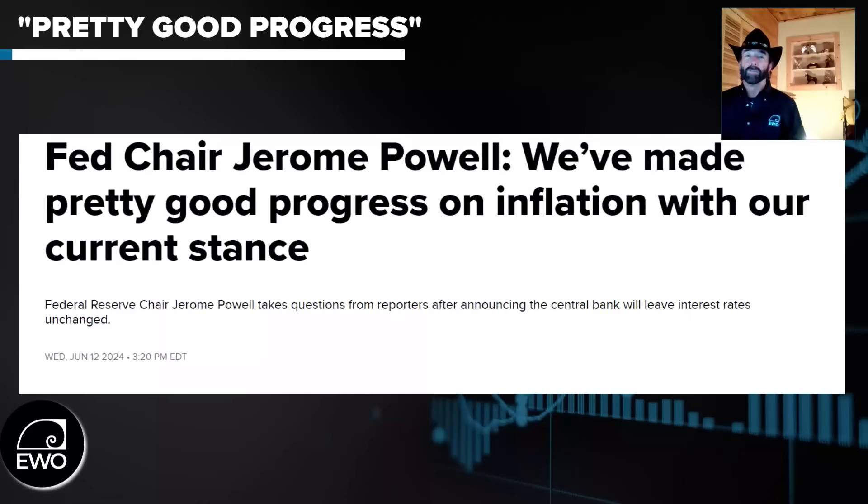Then Chairman Powell came out for the press conference — it was one of those two-day meetings — and he poured a little water on the rally. He said maybe one rate cut. The Fed funds futures following the CPI report had already factored in two rate cuts, an 80% chance of one in September and one in December, but he brought that back down to expectations of only one, stopping the rally in its tracks.